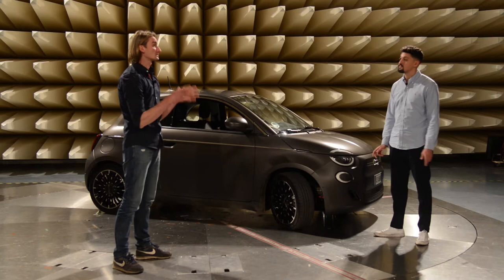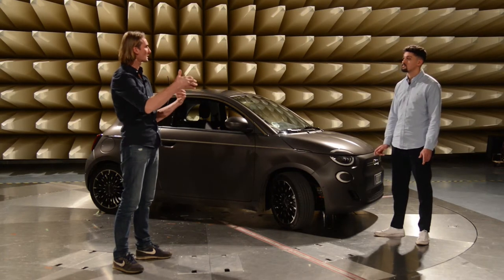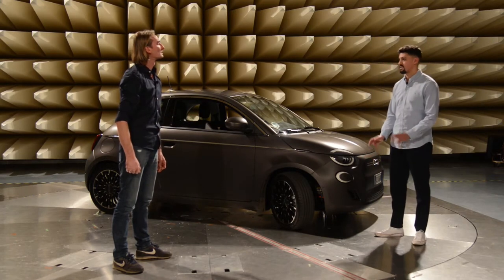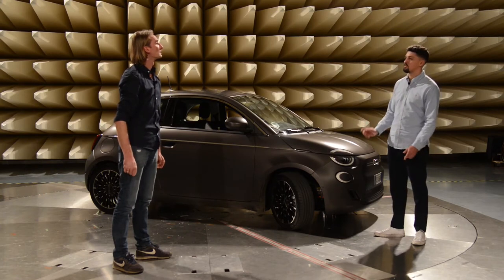Also diese Absorber – die sorgen dann dafür, dass keine Strahlung nach innen oder nach außen tritt? Nein, diese Absorber dienen quasi nur zur Reduzierung von Reflexionen, die wir dann hier innen verursachen. Das sind sogenannte Hochfrequenzabsorber.